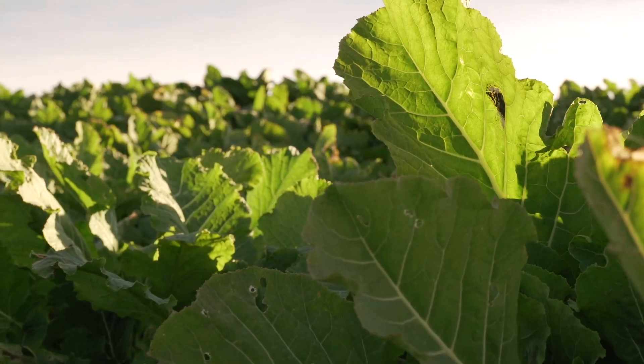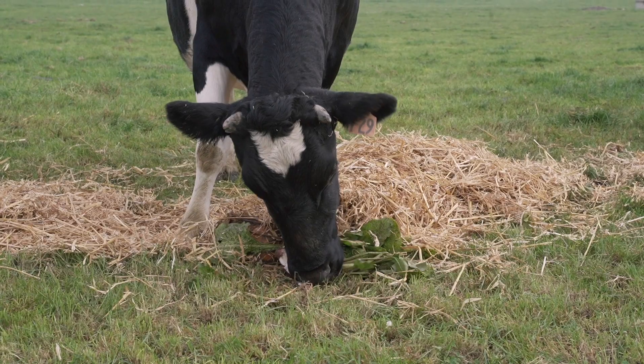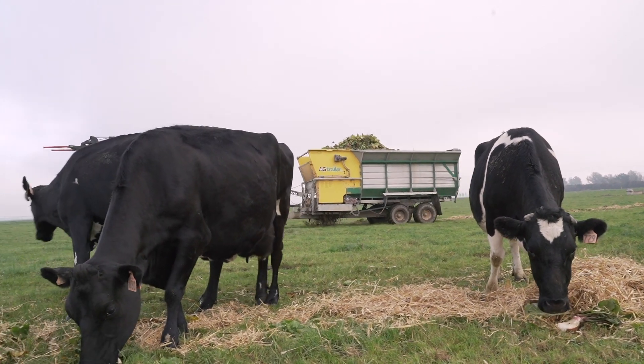At this time of year the rumen is not just getting used to a change of feed — it actually has to enlarge because it needs to hold a larger amount of feed. And because the type of feed is changing, the rumen microbes have to adjust to that feed. Over those 10 days the type of microorganisms in the rumen actually change to adapt to the new feed going into the cow.